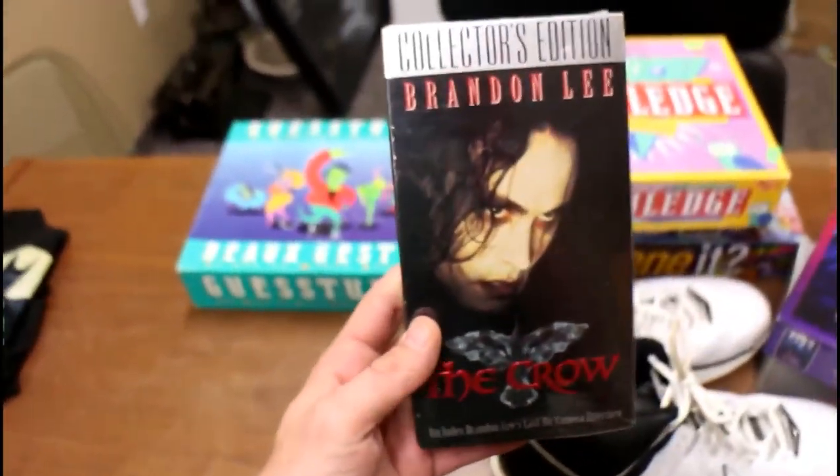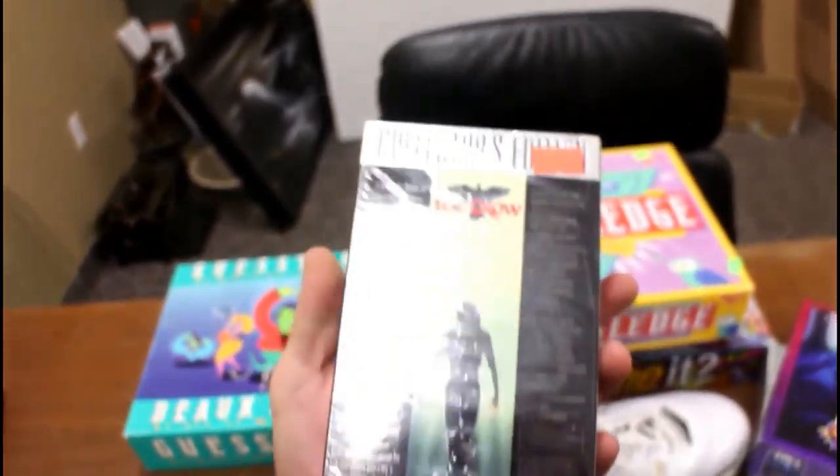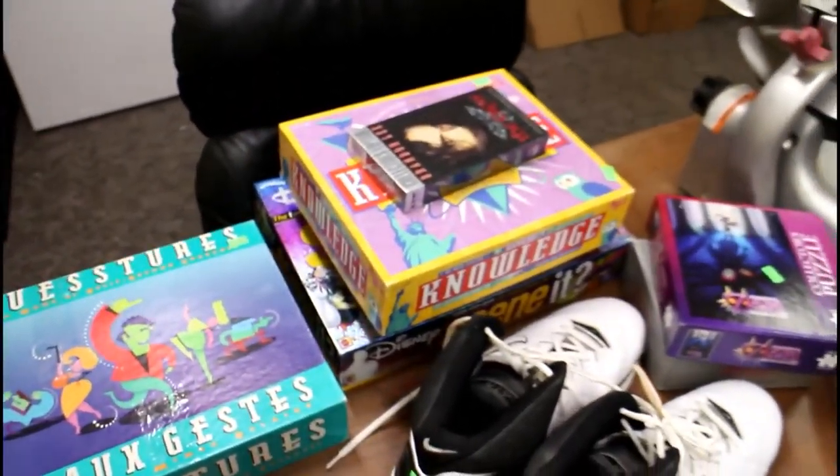I don't normally grab VHS tapes, but when they're sealed I pick them up. This one was a sealed copy of The Crow — it goes for about $17 on Amazon. For the $0.50 it was at our Goodwill, I'll take that.